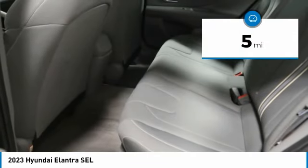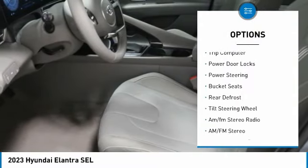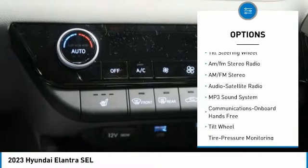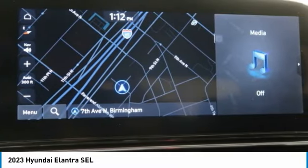This vehicle has less than 100 miles. Here are some of this vehicle's great options: remote trunk release, security system, cruise control, trip computer, power door locks, power steering, bucket seats, rear defrost, tilt steering wheel, and AM/FM stereo radio.